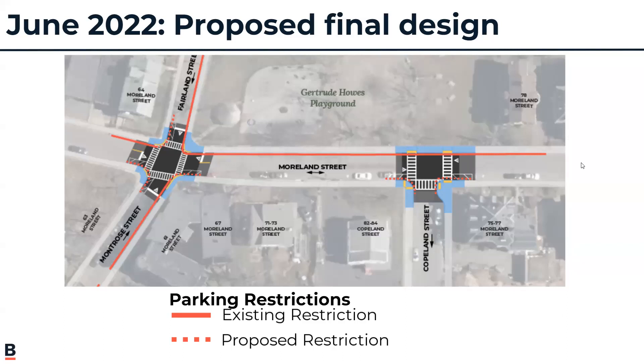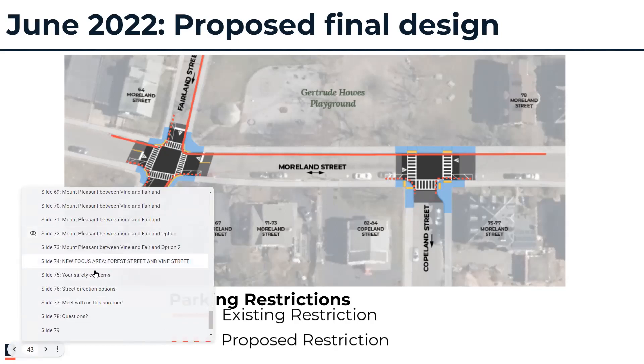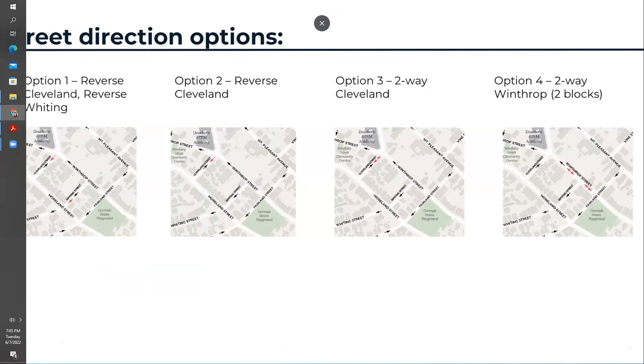There were a lot of questions in the chat, and some raised hands. The presenter acknowledged things moved quickly and went back to the Winthrop Street slide for attendees to review it before proceeding to raised-hand questions.